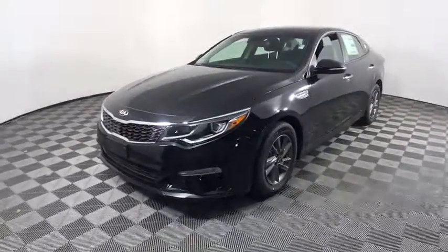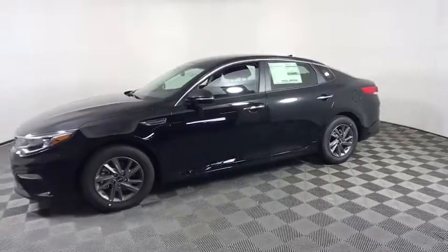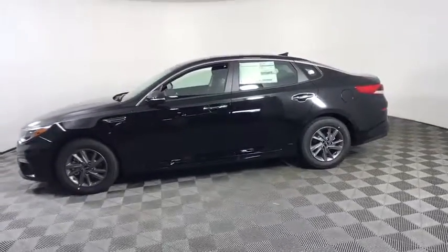You are going to love the 2020 Kia Optima. The all-new Kia Optima offers a new level of style and performance features from Kia.